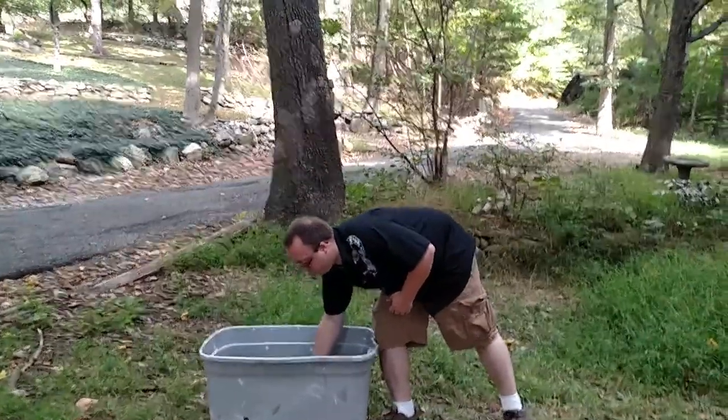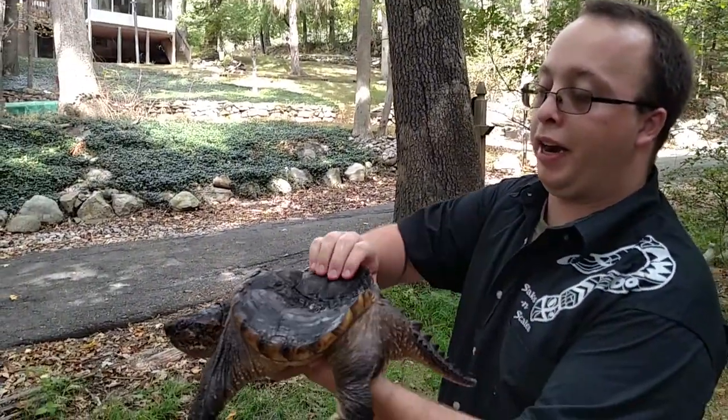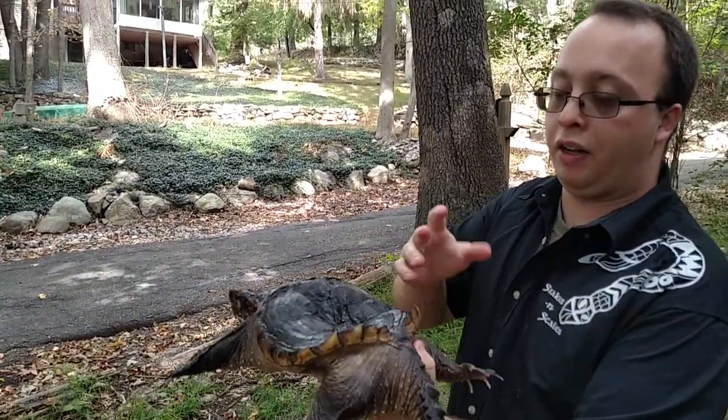I'm going to show you these guys now. This is a common snapping turtle. They're found all around the area — New York, New Jersey, Pennsylvania, and a lot of the U.S.